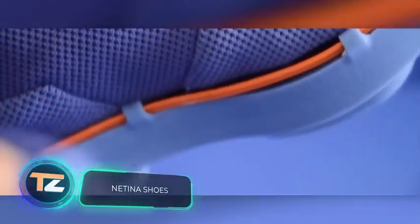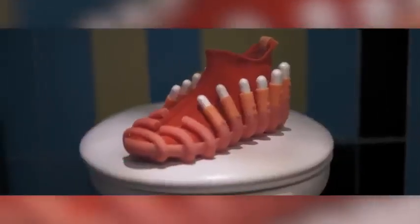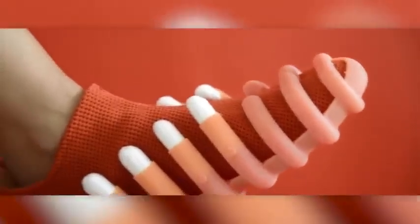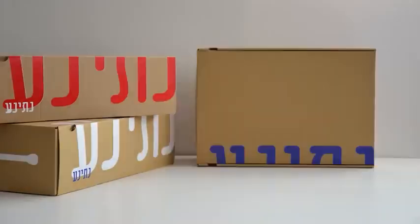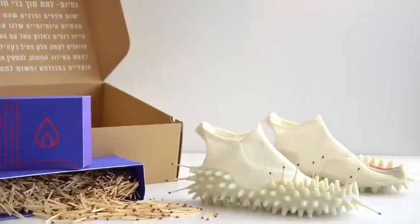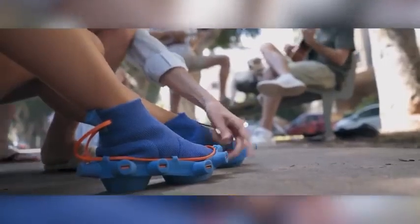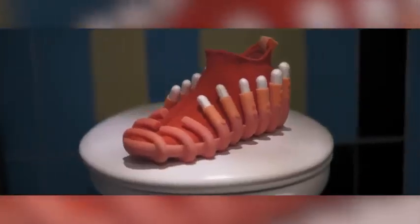Israeli designer Netta Goldberg is next on our list. She has come up with a collection of very unusual shoes — they look more ludicrous than useful, but let's check out some of their functions. The collection consists of three models: the orange shoes hold tampons, the white ones hold matches, and the blue ones allow you to charge gadgets, acting as a power bank. The reasoning is simple — these are the items people borrow most often from others, and being able to help out a random passerby can lead to a positive physical interaction.